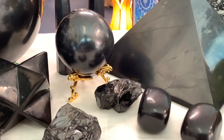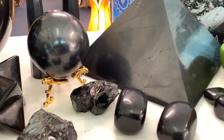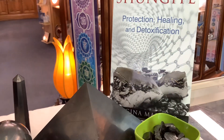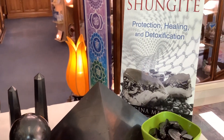Shungite helps draw off negativity and impurities from people, spaces, and water. It can help clear dysfunctional patterns, fears, and anxiety.